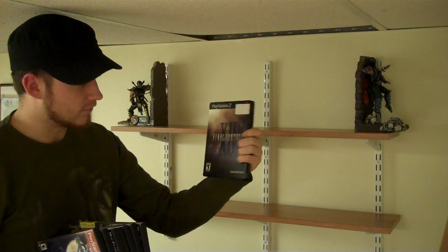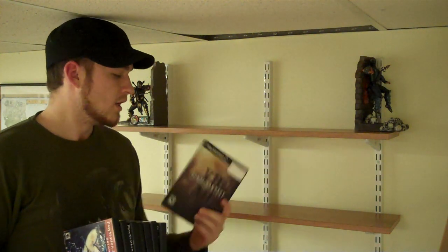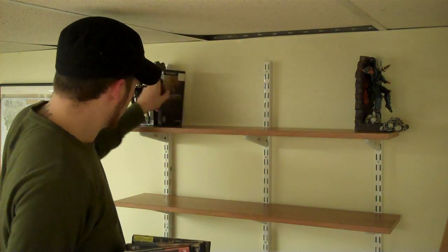Final Fantasy XII. I absolutely hated this when it first came out — I bought the collector's edition, sold it, and bought it back. Then I played XIII and grew a real appreciation for XII. It's one of those things where I took it for granted and I really shouldn't have, because it actually is a good game. I just wish it was called something other than Final Fantasy.